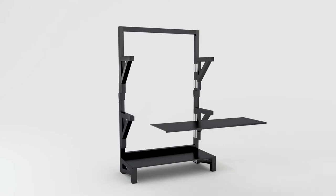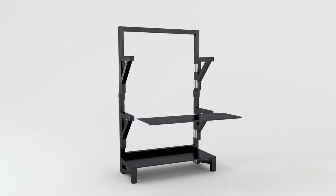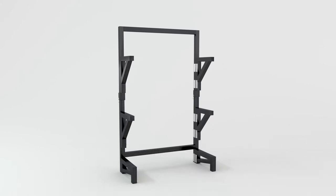Each shelf can hold over 250 pounds. After a long and productive life as a retail display, the gondola's metal and steel components are recyclable. Depending on the setting it is used, we think the lifespan is about 10 years or more.